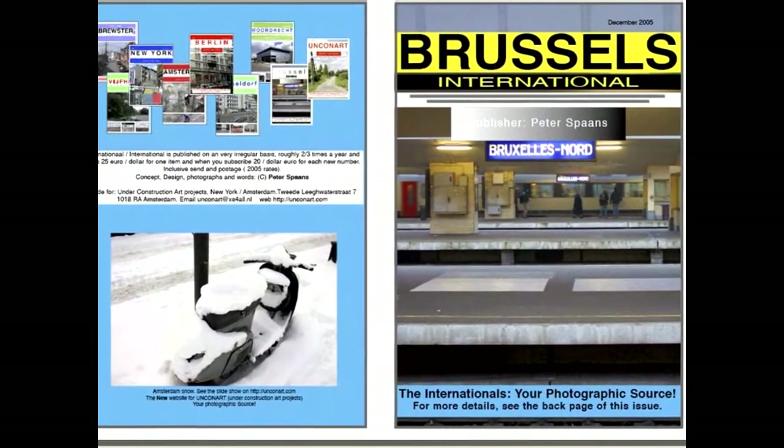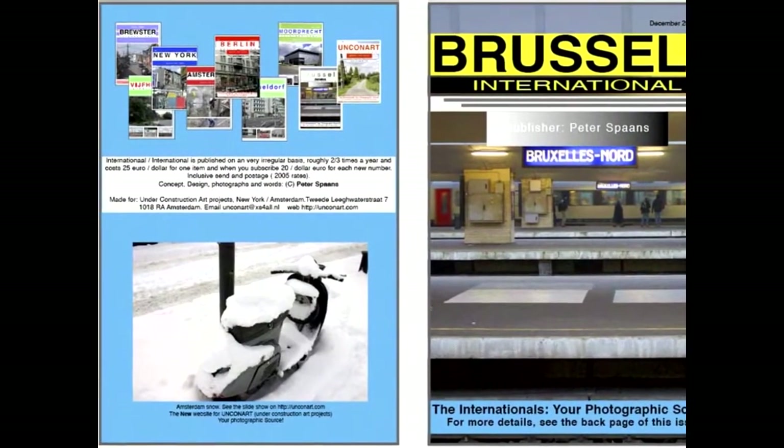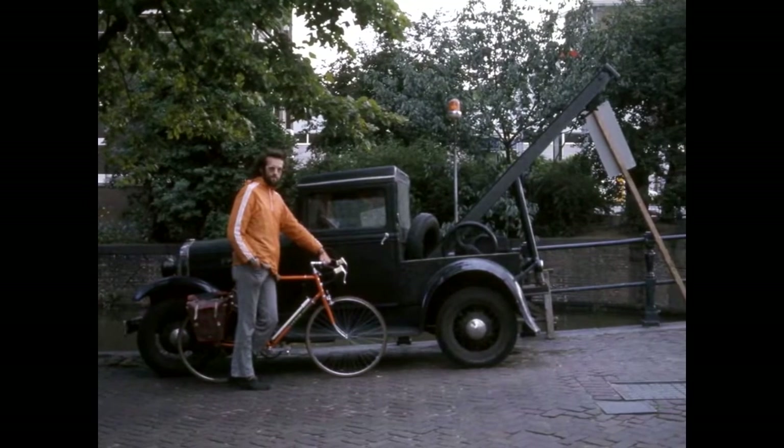We traveled from Amsterdam to Brussels and arrived by train at Brussels Nord. From the railway stop, we cycled into the city.